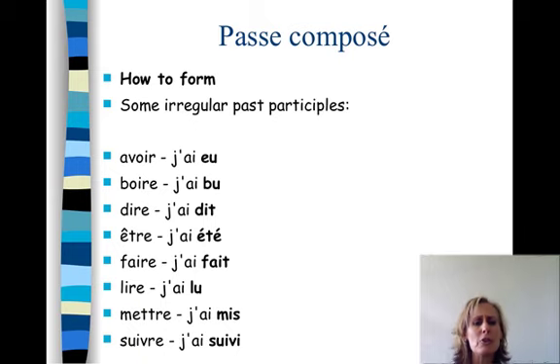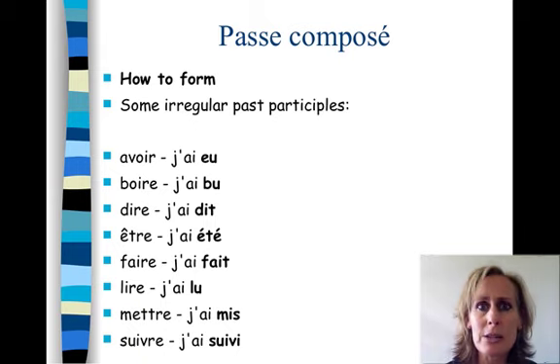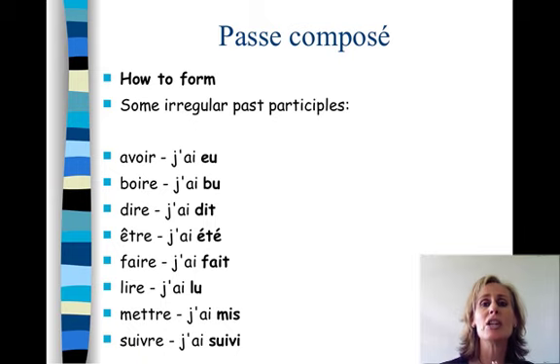People get confused with this because the past participle of dire is dit, and the past participle of écrire is écrit. With lire, you might think it should be lit — it's not. It's j'ai lu. Mettre - j'ai mis. Suivre - j'ai suivi.